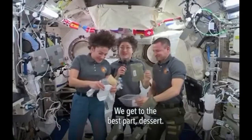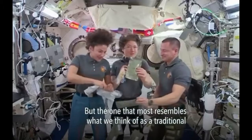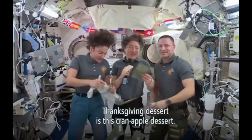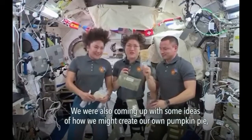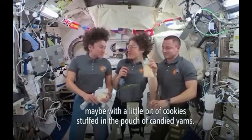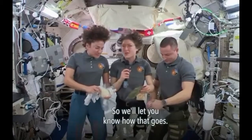We get to the best part — dessert. We have a number of desserts here on board, but the one that most resembles what we think of as a traditional Thanksgiving dessert is this cranapple dessert. We were also coming up with some ideas of how we might create our own pumpkin pie, maybe with a little bit of cookies stuffed in the pouch of candied yams. So we'll let you know how that goes.